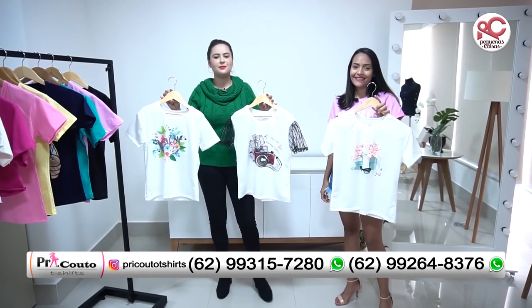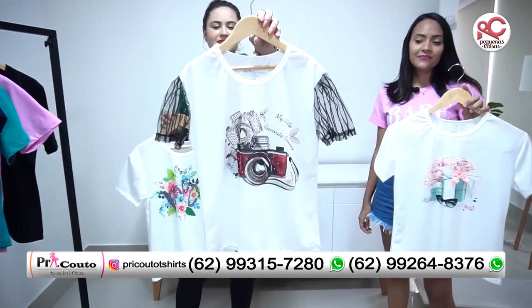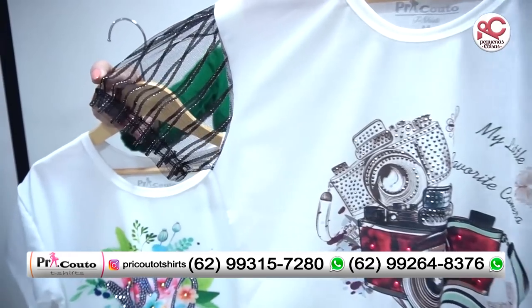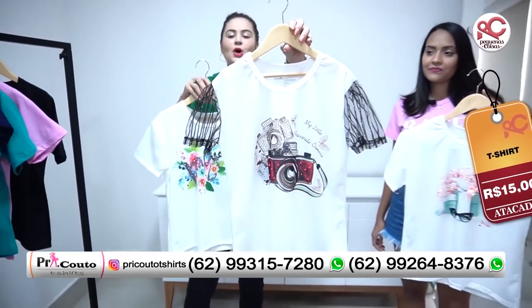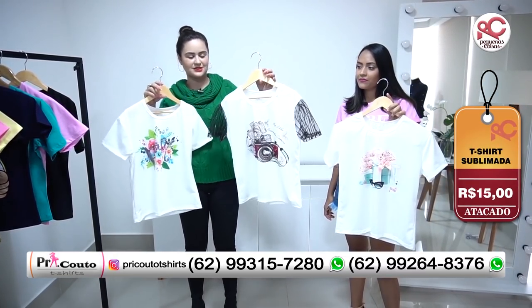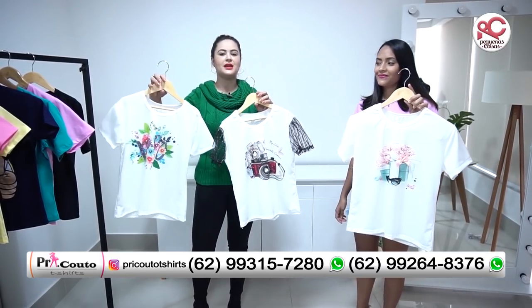A pegada aqui é diferenciada. Olha que peça mais linda. Super estilosa, muito blogueirinha, super fashionista. E o melhor de tudo é dizer que custa apenas R$15,00 no atacado. Outra coisa bem bacana é que o lojista trabalha com grade completa pra vocês. Além de ser trabalhado na manguinha, ela é toda bordada também.